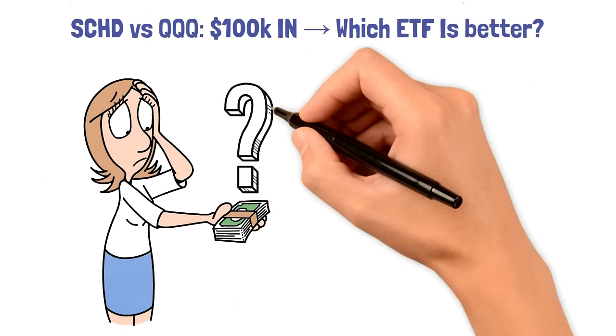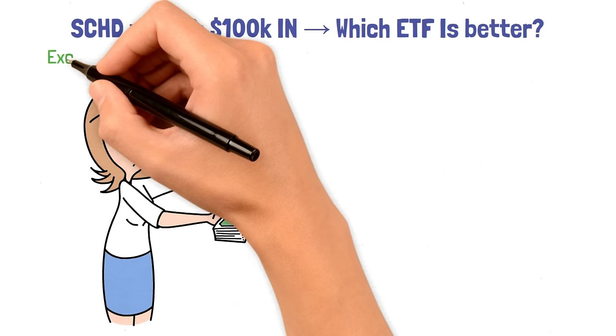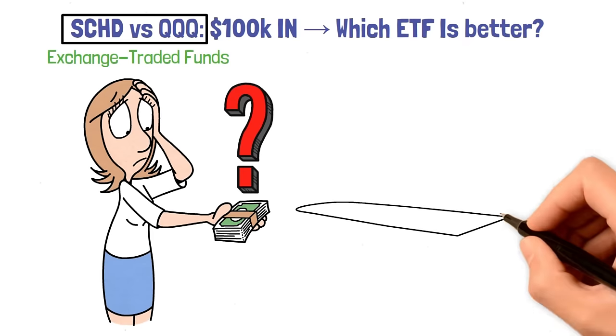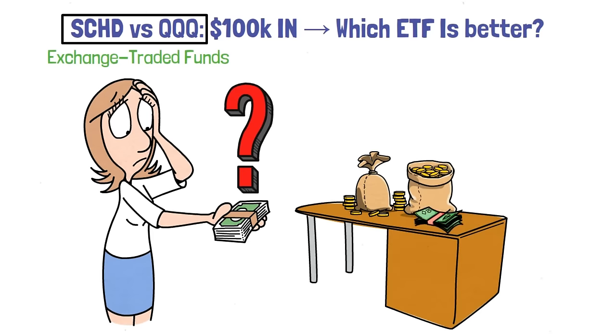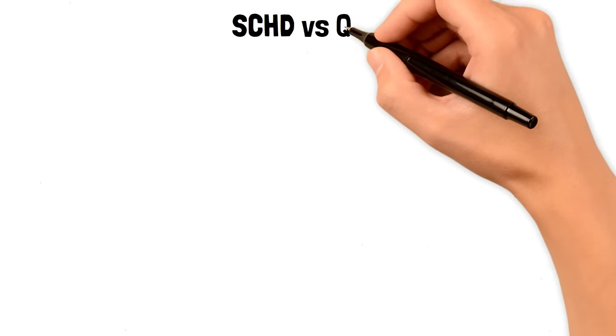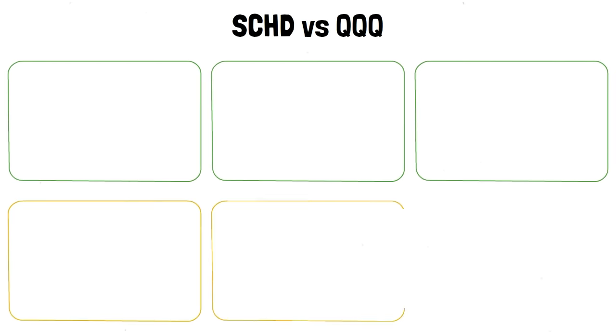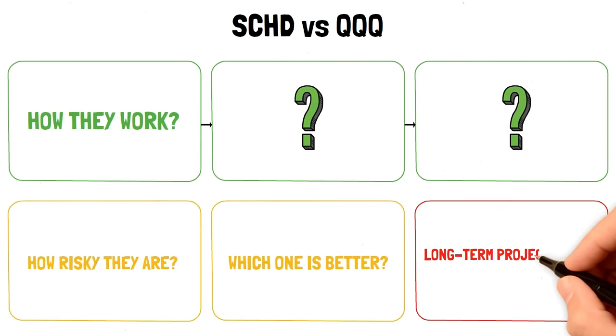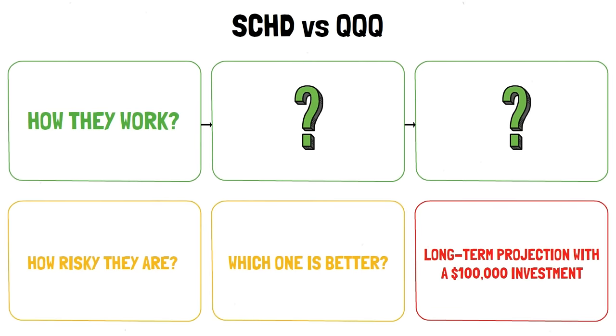Deciding where to invest your money can be tough, especially when you're looking at exchange-traded funds like SCHD and QQQ. With $100,000 on the table, the decision becomes even more critical. Today, we'll talk about these two popular ETFs, show you how they work and how risky they are, compare them to help John decide which one might be better for his $100,000, and show you a long-term projection for that investment.